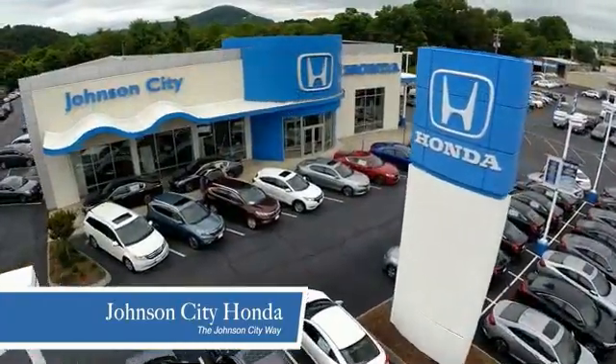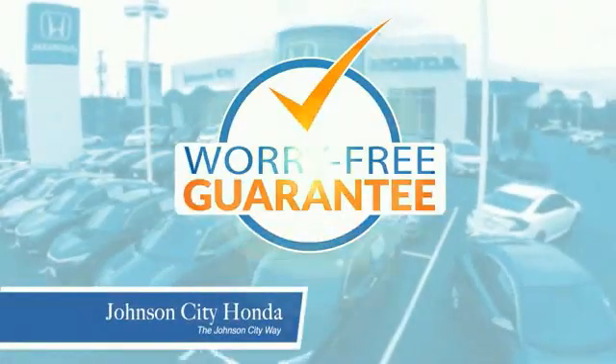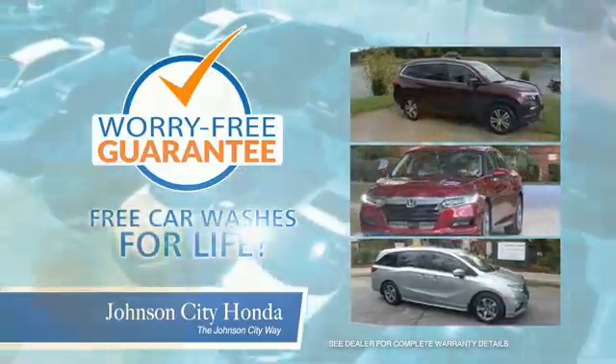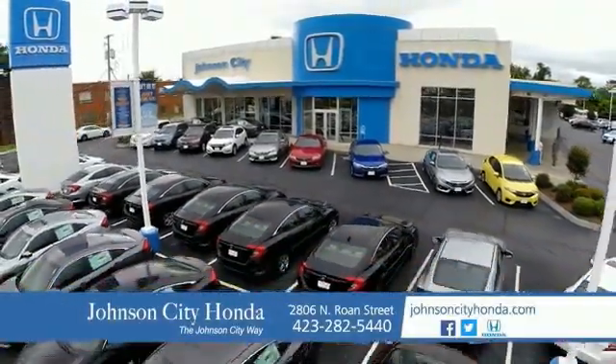At Johnson City Honda, we have a commitment to deliver the service, selection, and savings you're looking for when buying a Honda. Plus, all our vehicles come with our worry-free guarantee at no additional charge and car washes for life. There's a reason Johnson City Honda is the area's only 11-time President's Award winner — we love our customers and the great products that we sell. That's the Johnson City way. Johnson City Honda.